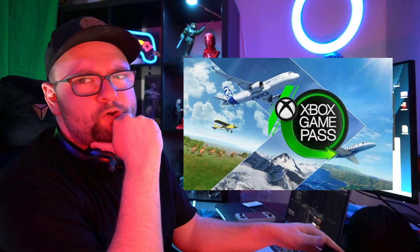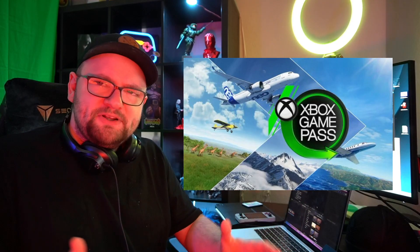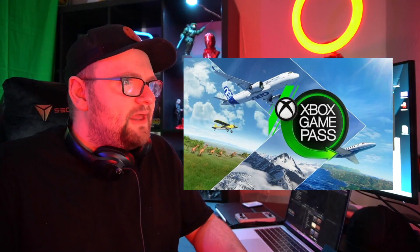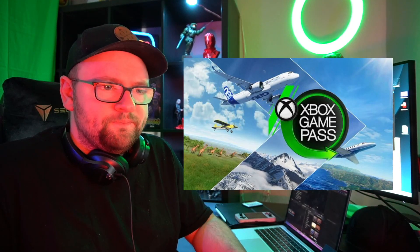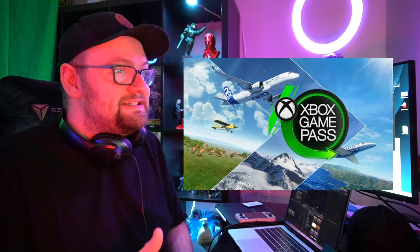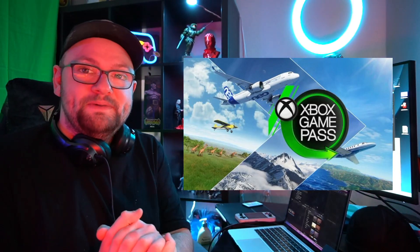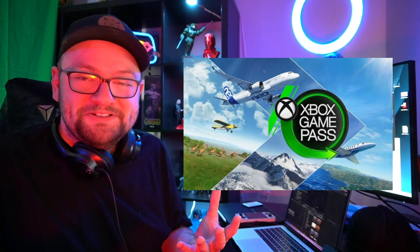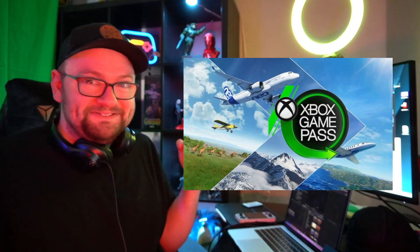Can you imagine how cool it would be if you could play Microsoft Flight Simulator on your phone from anywhere? Well, now you actually can, because Xbox Game Pass Ultimate has cloud streaming and they've added Microsoft Flight Simulator to the cloud streaming service on Xbox Game Pass, and I'm super excited to try it out.